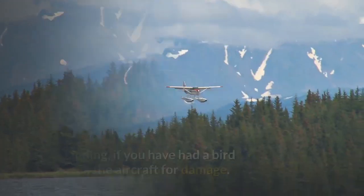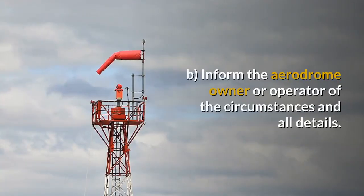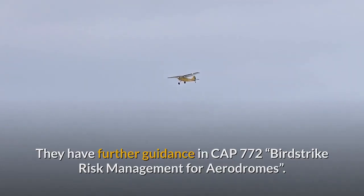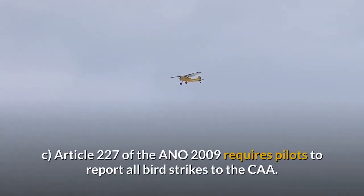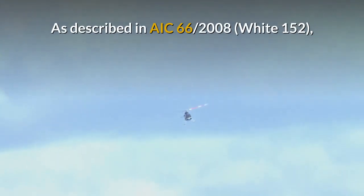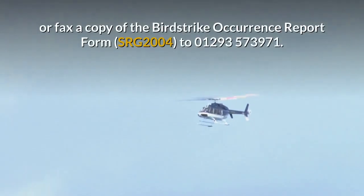After Flight: After landing, if you've had a bird strike, check the aircraft for damage. Inform the aerodrome owner or operator of the circumstances and all details. They have further guidance in CAP 772, Bird Strike Risk Management for Aerodromes. Article 227 of the ANO 2009 requires pilots to report all bird strikes to the CAA, as described in AIC 66-2008 White 152. Use the online Bird Strike Reporting System at caa.co.uk/birdstrikereport.